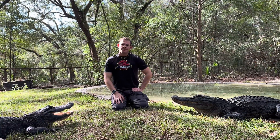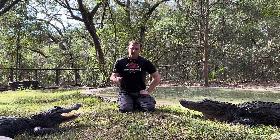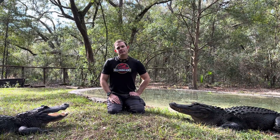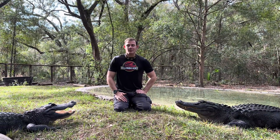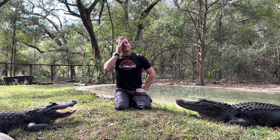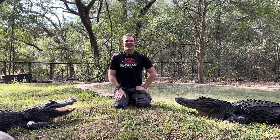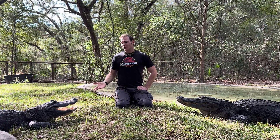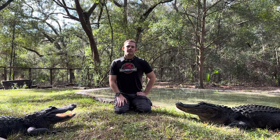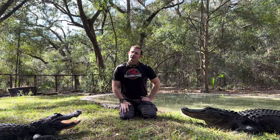If you guys have any other questions about that topic, let us know in the comments, and don't be weird — we're actually trying to have a mature conversation. I have a sense of humor, obviously, but we are trying to be educational and actually convey this information to people. Who else is going to teach you guys about alligator penises and cloacas? There's not a lot of people, so — I try.